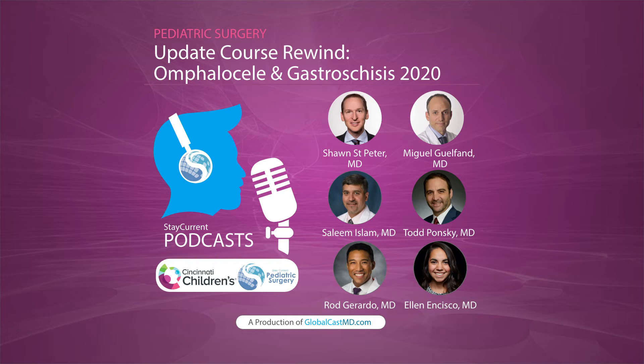Today we're talking about omphalocele healing gastroschisis. But we're not just going to talk about it — we're going to hear from some experts from the 2020 update course. We're going to start with an omphalocele case and talk about some of the general physiologic principles that are underreported in literature, and then we'll go to management.